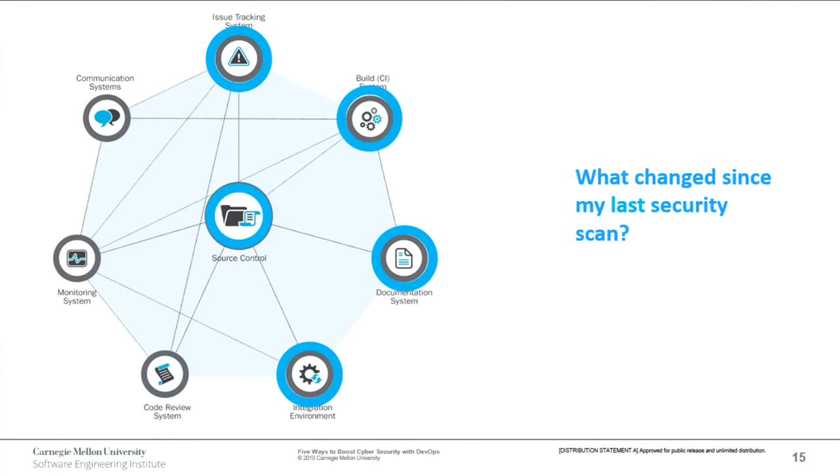We want to look at data from our issue tracker and source control to know what changes to the source code are linked to what issue. We want to be linked to our documentation system to know what changes have been documented, and to our build system to know when and what was deployed. We can also inspect the integration environment. This workflow applies to security as well as production support for people dealing with outages. Security is really a QA problem — if you have a security vulnerability, that's similar to a QA defect in how we identify and roll out a fix.